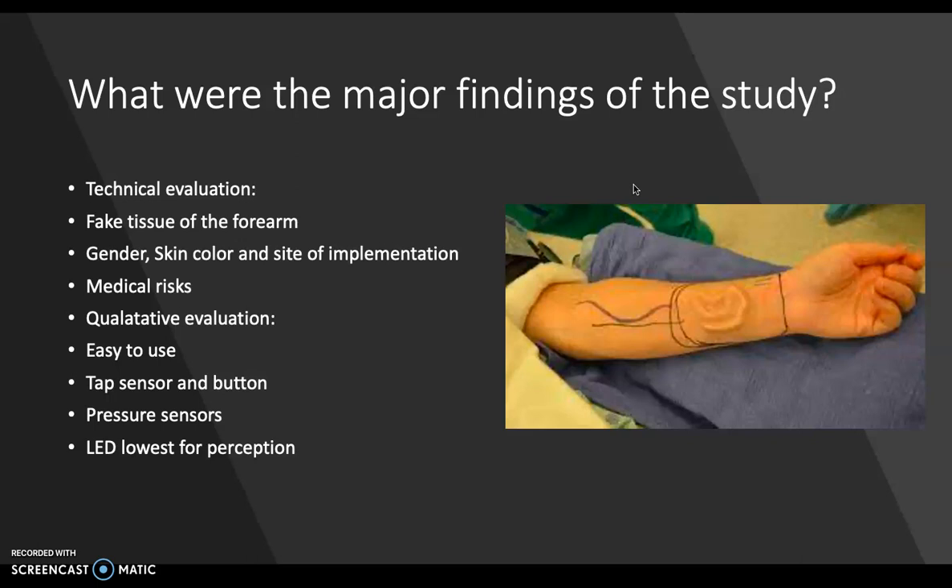For the qualitative part of the research study, participants found their implanted devices to be really easy to use. Everyone liked the tap and sensor button. No one liked the pressure sensor. For the outputs, everyone ranked LED the lowest for perception, and people liked the speaker and the vibration motor best. These findings show that bodily implanted user interfaces do work and the problems people have when interacting with them can be important for the development of my own product.